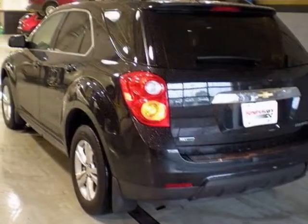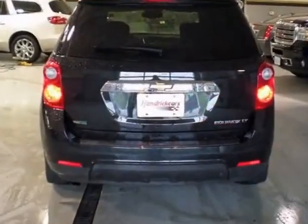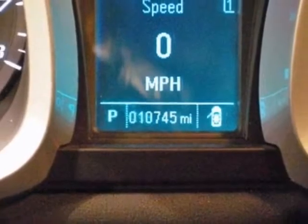This vehicle gets an estimated 22 miles per gallon in the city and an estimated 32 on the highway. This Equinox boasts a 2.4-liter in-line-four engine and has a six-speed automatic transmission.